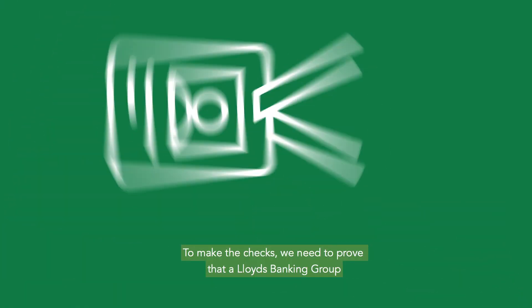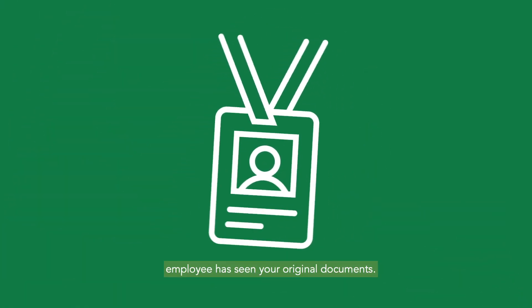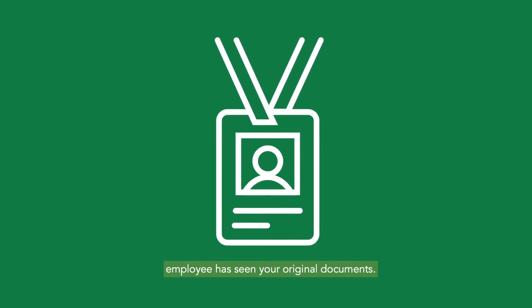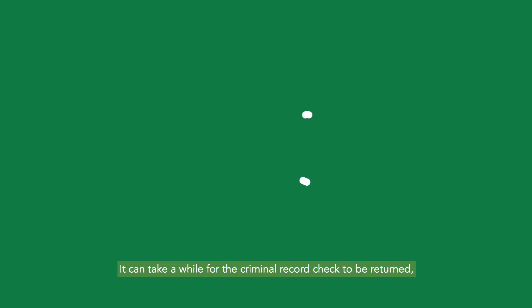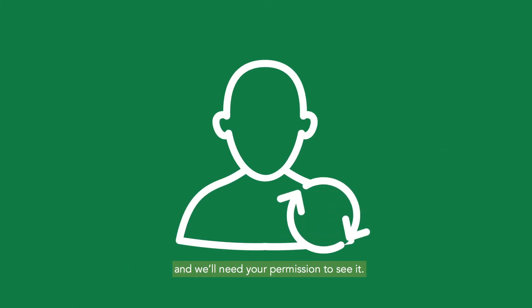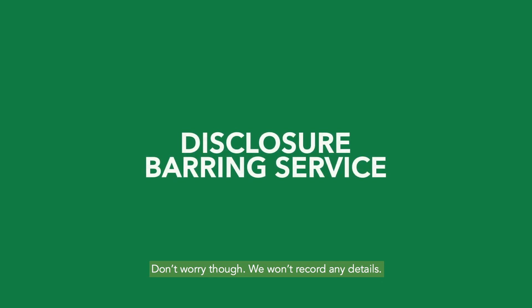To make the checks, we need to prove that a Lloyds Banking Group employee has seen your original documents. It can take a while for the criminal record check to be returned and we'll need your permission to see it. Don't worry though, we won't record any details.